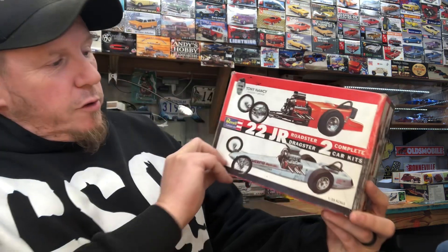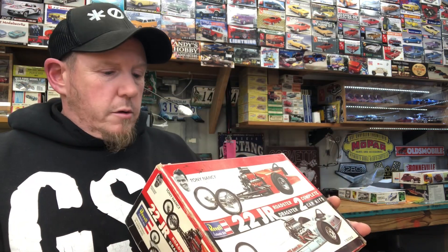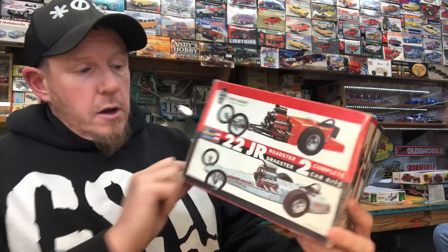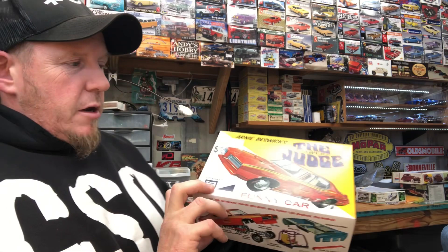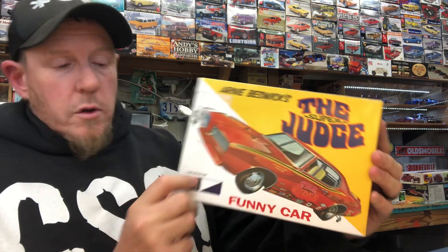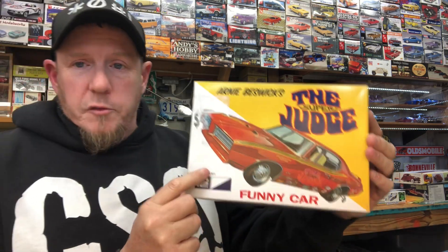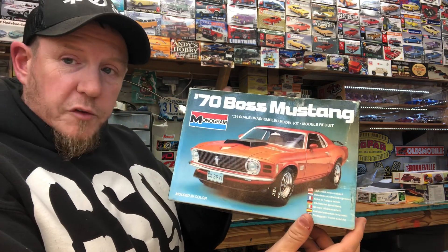My friend Paul Olson gifted me a few kits. They're really cool — they're out of frame as usual. First one from Paul is this really cool two-dragster set, Tony Nancy. It's a '94 re-release but still cool. I also got this MPC GTO funny car, also a re-release but really cool. Paul knows how much I love drag cars. And then a '70 Boss Mustang — very cool kit. Thank you Paul, I really appreciate it.